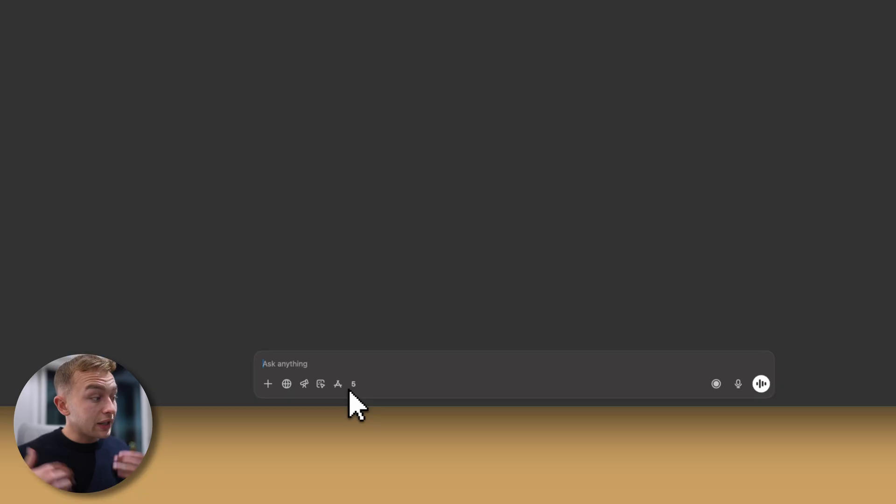Here we have ChatGPT, and I like to introduce myself to it before we actually start, just to make sure that we don't confuse it. I like to put something such as: 'Hello, I'm about to share with you a recent discovery call I had with a prospect. Remember and store the details.' Then simply all I need to do is Command+V, paste the summary in, and ChatGPT is going to remember our conversation that we've just had.